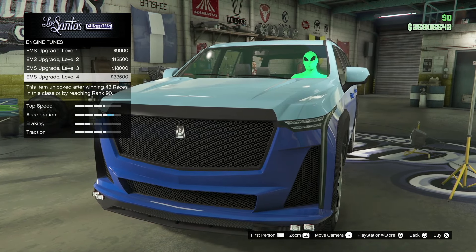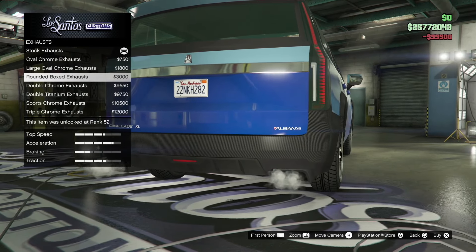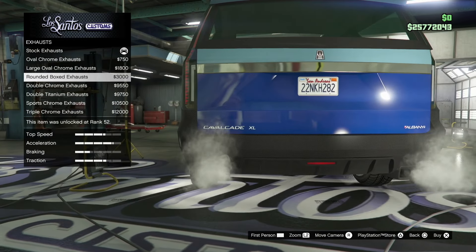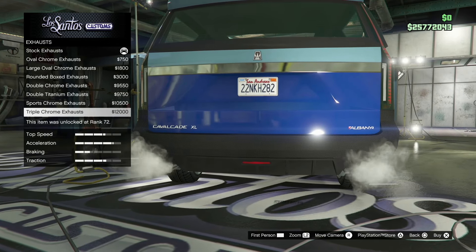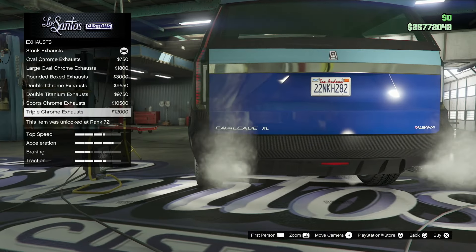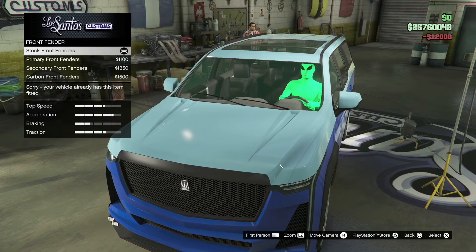Let's go to the engine — we're going to do EMS upgrade level 4. Then we'll go to the exhaust and look at each and every single one, so it saves you time figuring out what to pick when you actually want to buy this car.